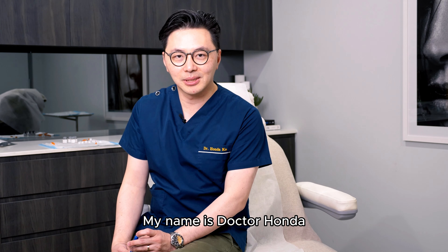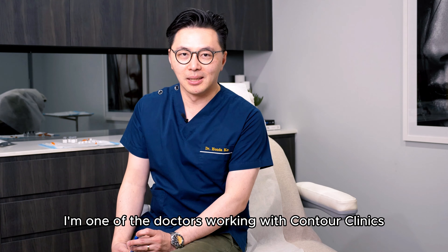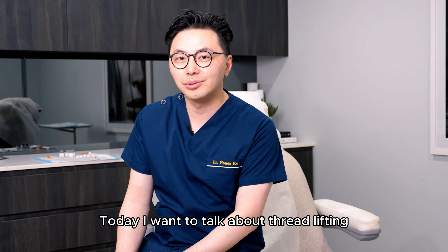Hello everyone, my name is Dr. Hongda. I'm one of the doctors working with Contour Clinics. Today I want to talk about Thread Lifting.